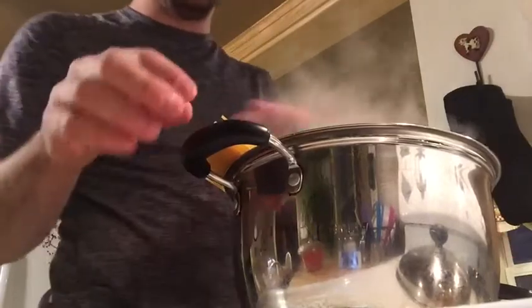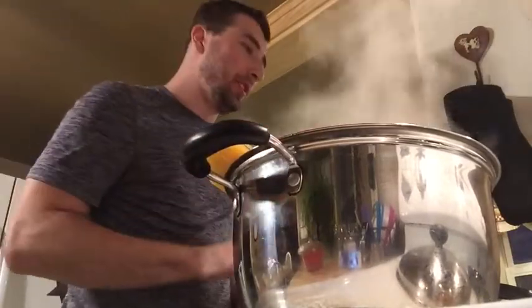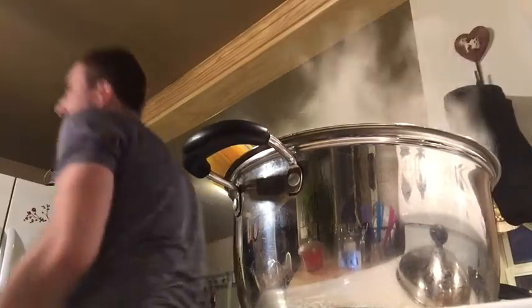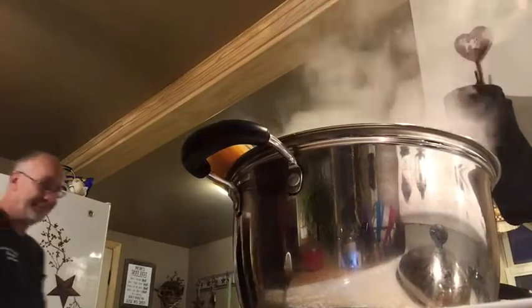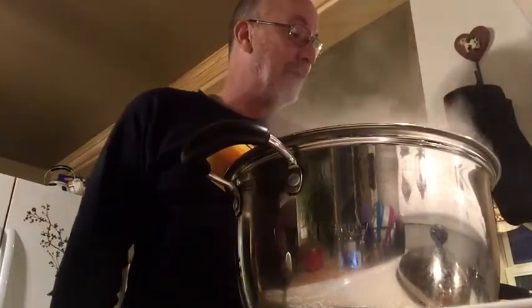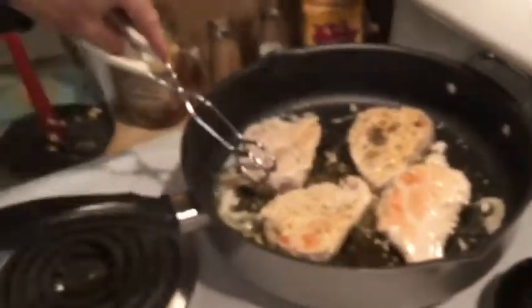It doesn't even pick it up in the video — somehow I threw the spaghetti. I put it back in because it was just a spaghetti noodle and there was no dog hair on it. Then dad started helping me out a little bit because I asked him to at certain points.